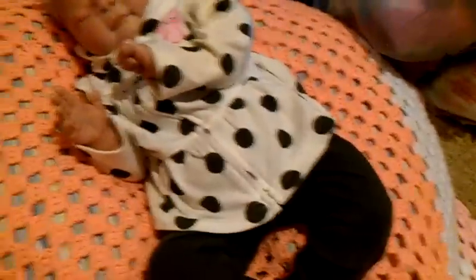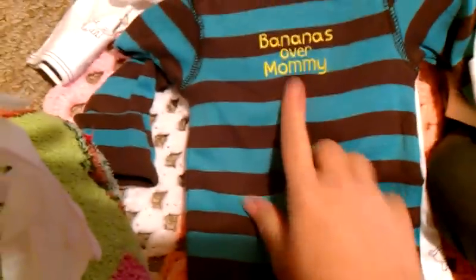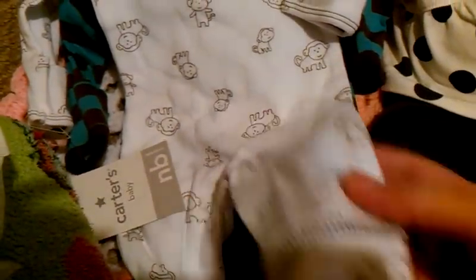I wish they'd have had one for the girls — I can never seem to find preemie girl stuff. And then I got this for Tristan. It says 'Bananas Over Mommy.' It's these two little footless sleepers or long sleeve rompers — one plain and then a little monkey one. I just fell in love with these.